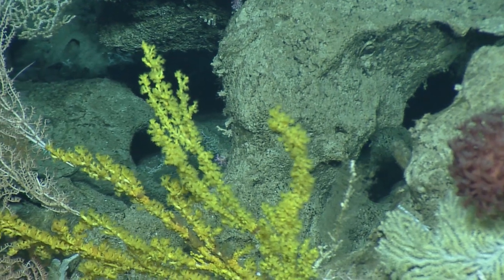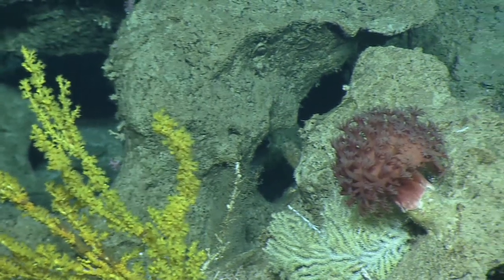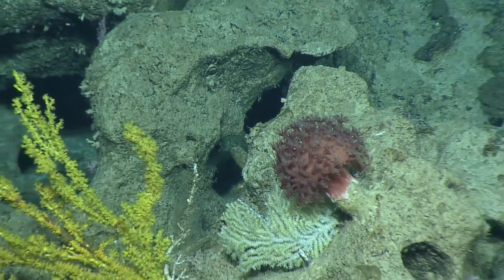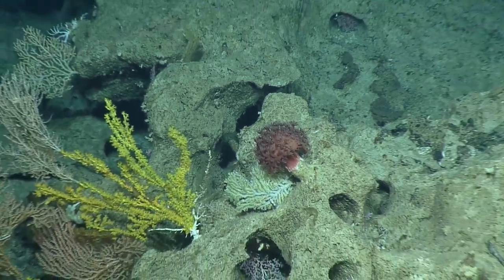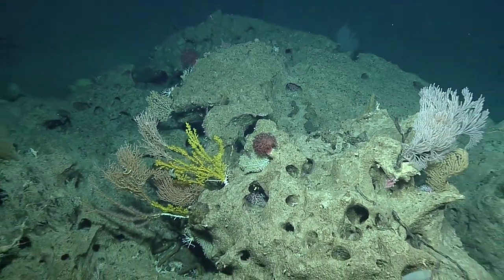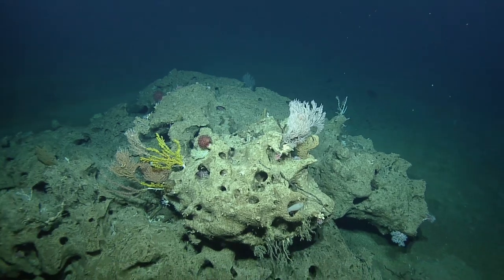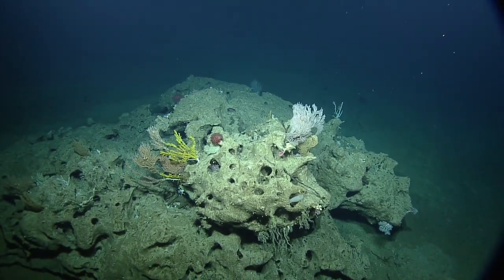Fun fact about zoanthids: you can get them shallower too, and they release a poison toxin. Ancient Hawaiians used to take their arrows and dip them in the zoanthids and rub it around to make poison darts.